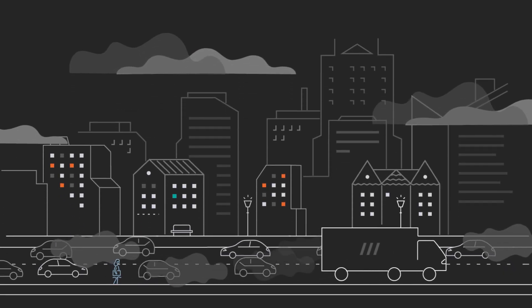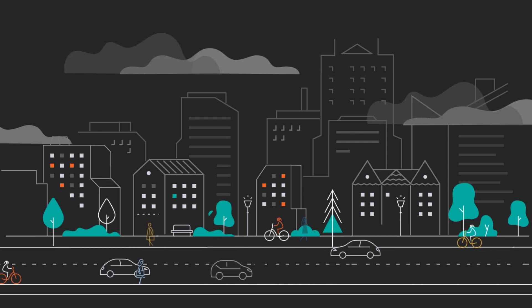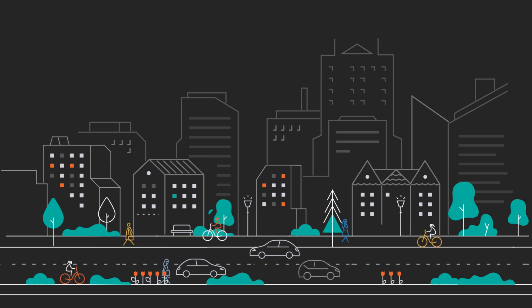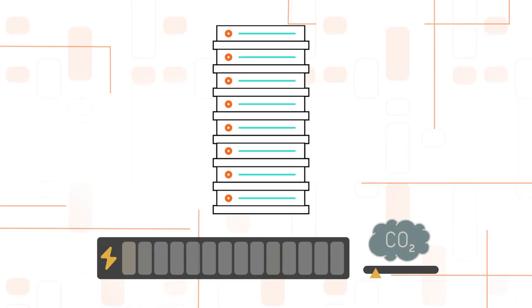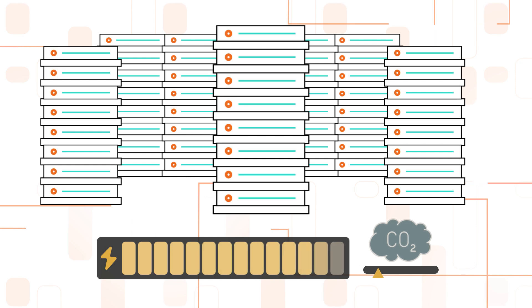Organizations in every industry face mounting pressure to reduce carbon emissions, energy consumption, and costs. Compute-intensive applications command resources. Keeping your current IT in place can cost you: larger IT footprint, inefficiencies, higher energy outlays, and more carbon emissions.